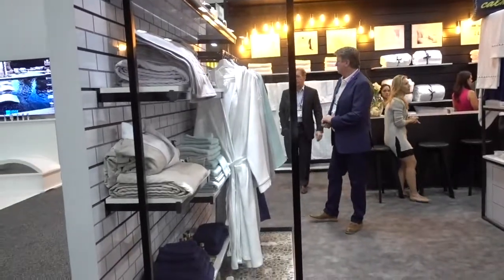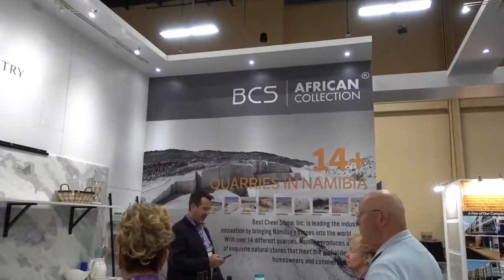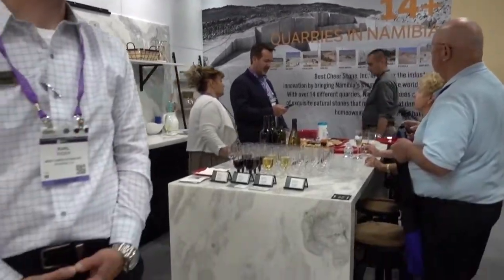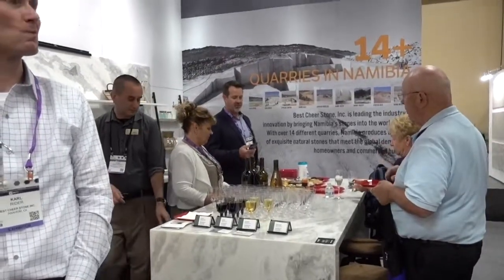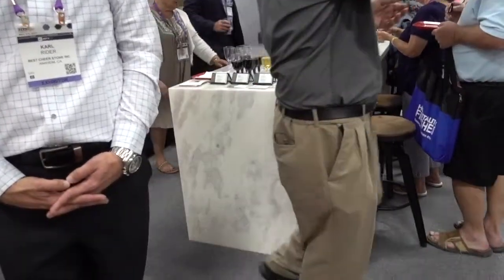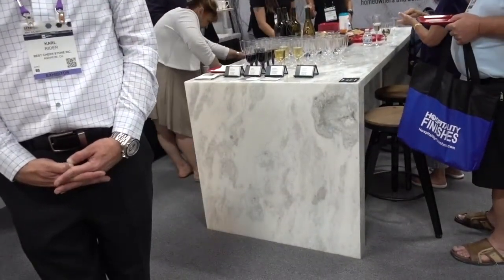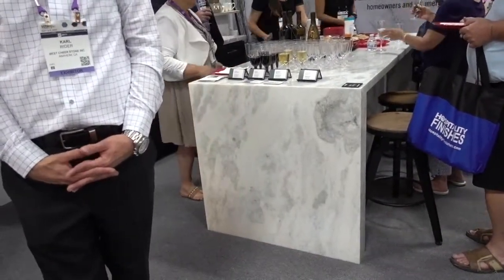This is the best chair — Stone Ink exhibit. I was curious about their African collection. This marble comes from Africa — Namibia. Most marble we think comes from Italy, but not all. This comes from Africa. The company is headquartered in California and they'll be happy to supply this beautiful piece for your kitchen, or an apartment house full of kitchens.